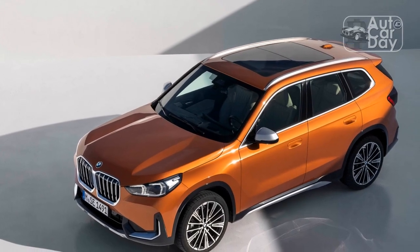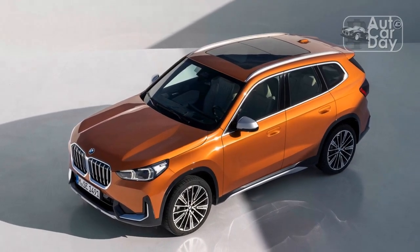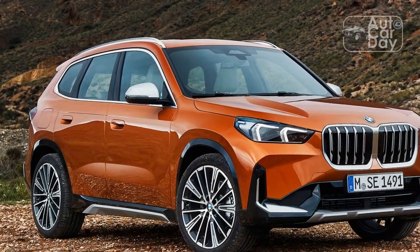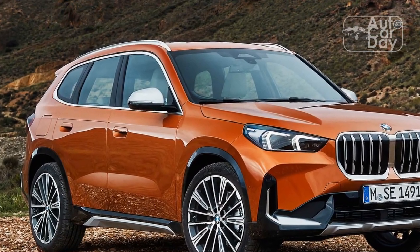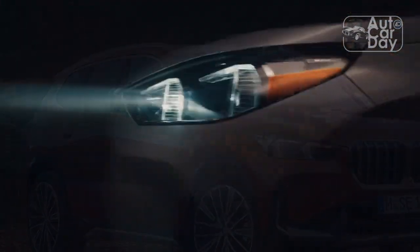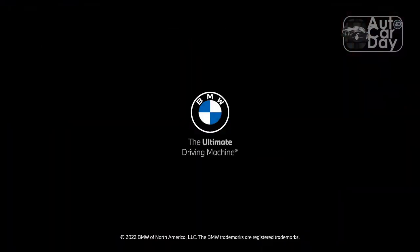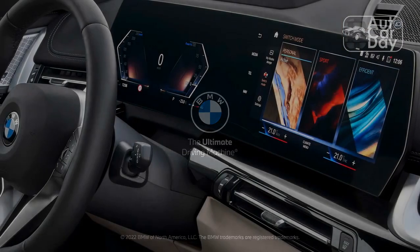In our vehicle's case, the X1 never became unsettled at speed and boasted tremendous composure over 150 miles of highway driving. To the driving enthusiast, this is a fantastic all-arounder. It seems BMW rediscovered its special sauce and subsequently injected it into its entry-level crossover.